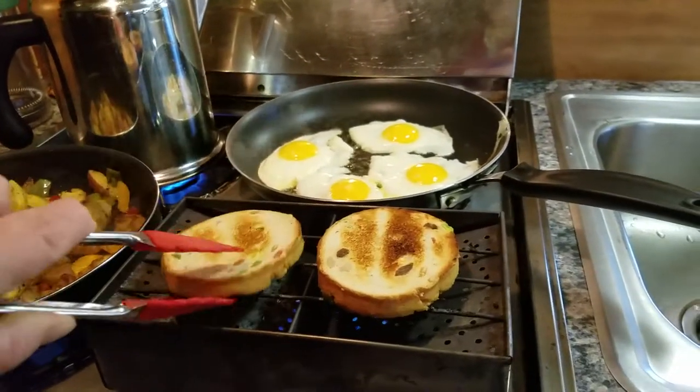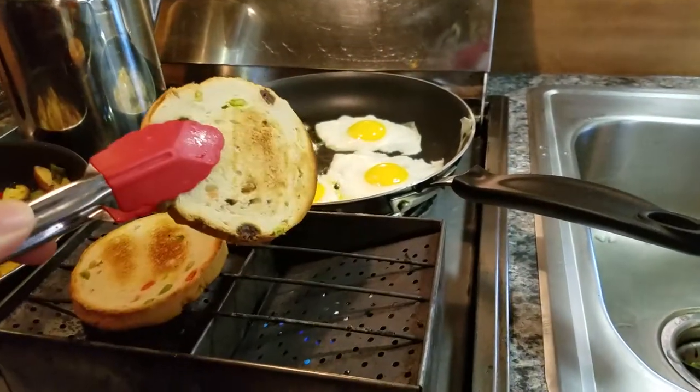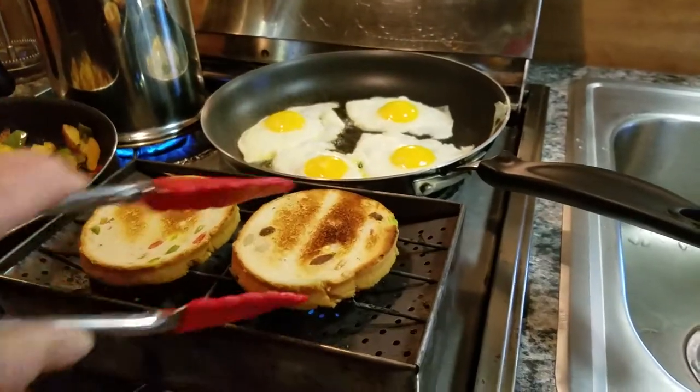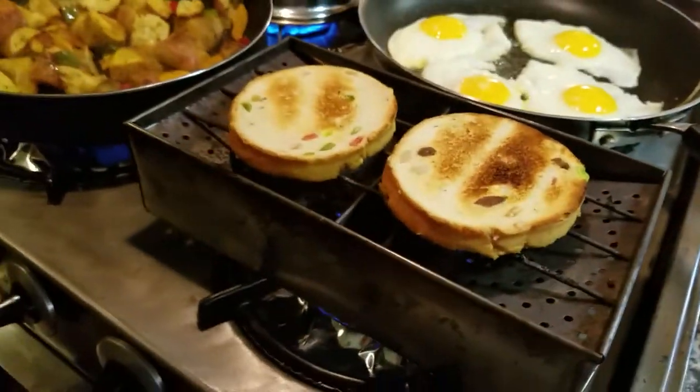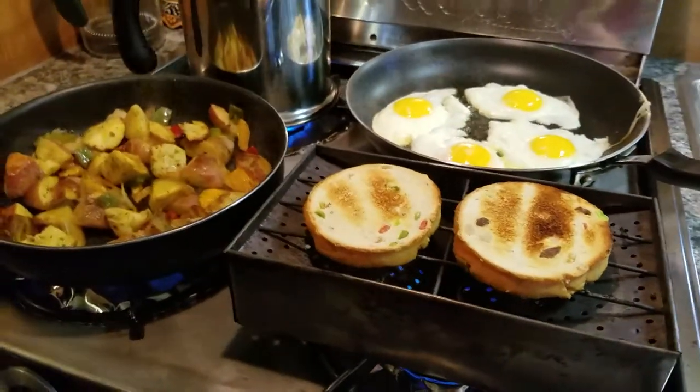Just checking to see if my undersides are done — oh, they're almost done. Heat just radiates out through your burners, disperses with all those holes, and makes terrific, terrific toast.